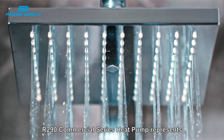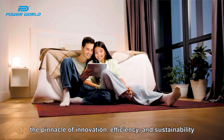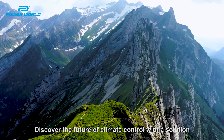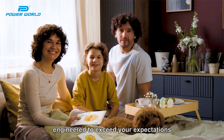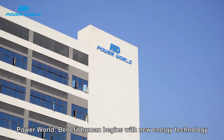The R290 Commercial Series Heat Pump represents the pinnacle of innovation, efficiency, and sustainability. Discover the future of climate control with the R290 Commercial Series Heat Pump — engineered to exceed your expectations and powered to benefit human beings with new energy technology.